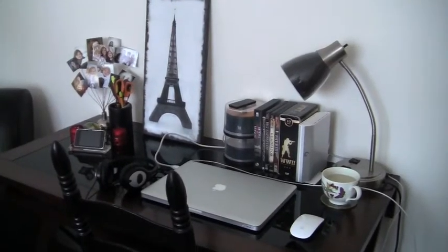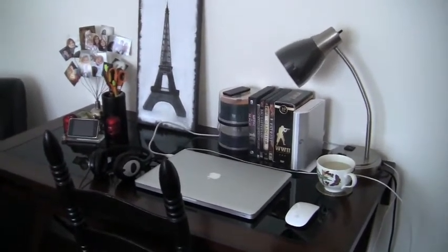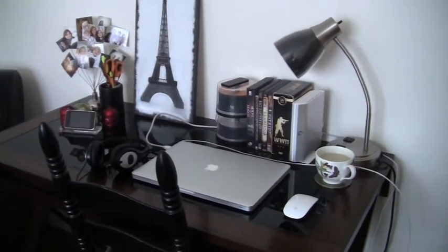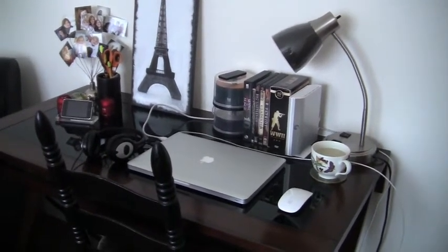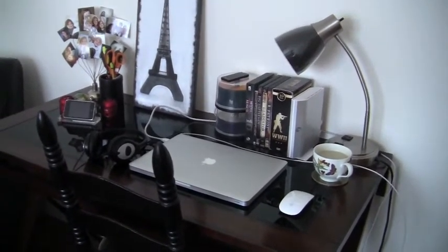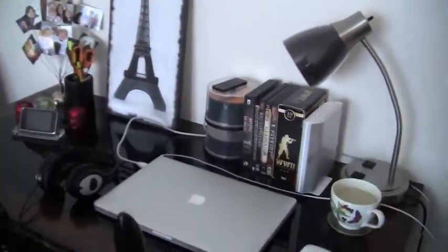Hey guys, today I'm going to be bringing you guys a desk tour. I haven't done this before and I thought it would be kind of fun. And on top of that, near the end of the video, I'm also going to be giving you guys an equipment tour. So I'm going to be showing you guys what camera I use for my reviews, what I use for sound, what I edit on, lighting and whatnot. So let's take a look at the good old desk.